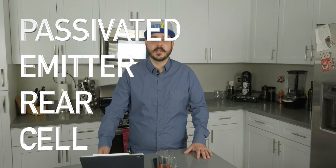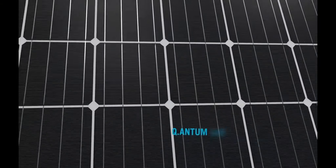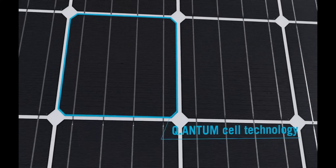Qcell is a German-engineered module. They were a German company when they opened their doors in 1999, before they were acquired by Hanwa, a multi-billion dollar company. They refer to their patented technology as quantum cells — a spin-off of PERC, or Passivated Emitter Rear Cell Technology. PERC allows for the passivation of a solar cell's rear side, installing a reflective layer designed to capture previously unused sunlight back into the cell where it can be converted into solar electricity.